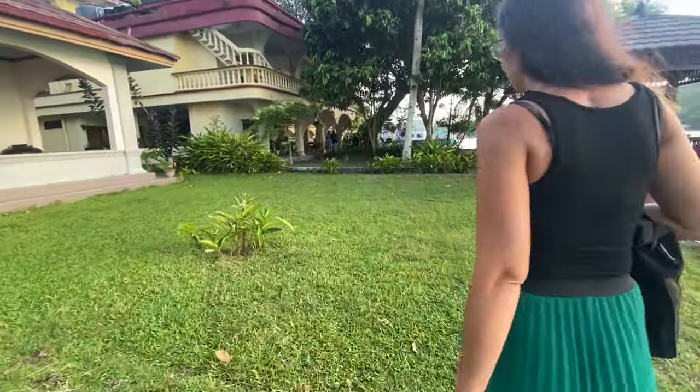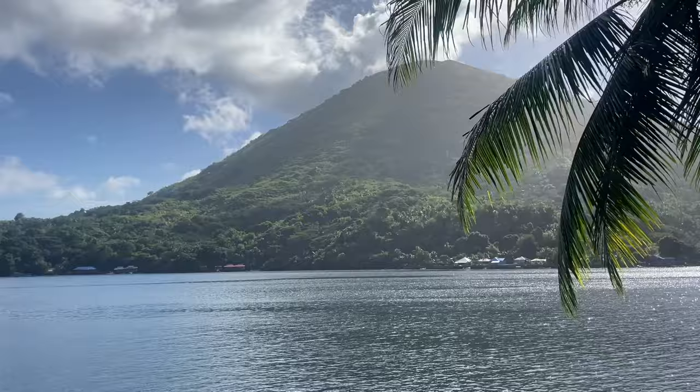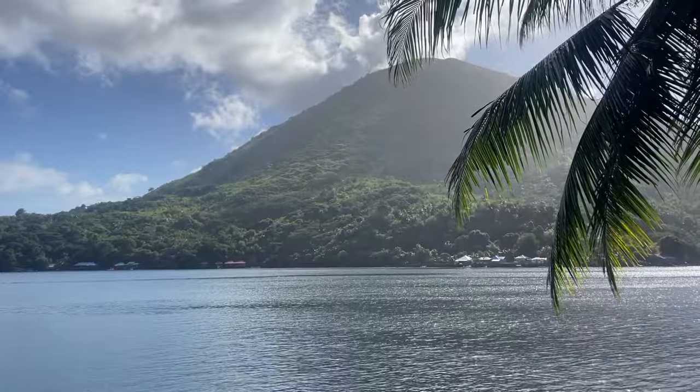This is it for us this week. Join us next time as we start to explore Banda Nera above and underwater. I hope you've enjoyed this video — make sure to give us a thumbs up and don't forget to subscribe. See you next time, bye!